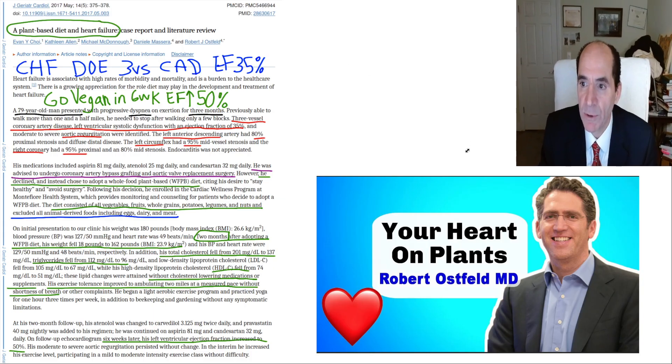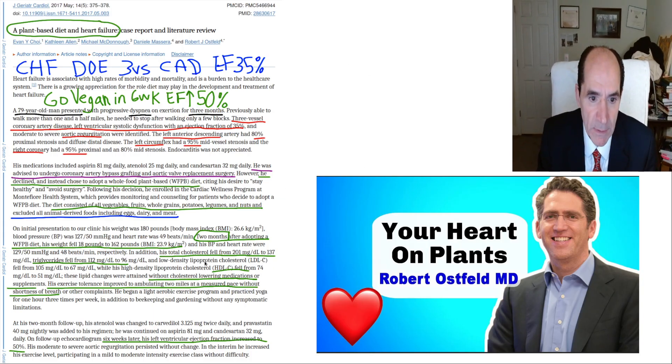These people's lives are being turned around. Ostfeld published another case — a patient who was told to undergo coronary artery bypass graft and aortic valve replacement. He said he would try the diet first. So he went on the diet and he got better.